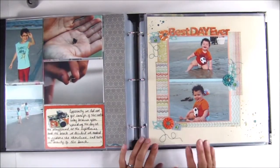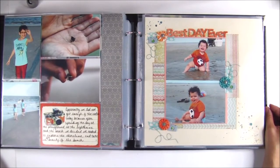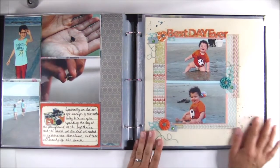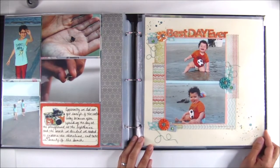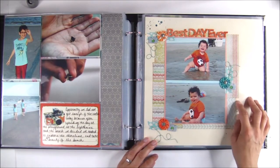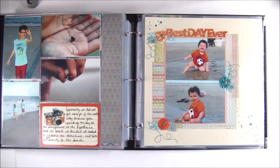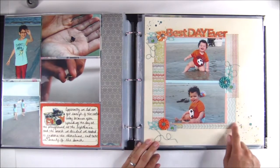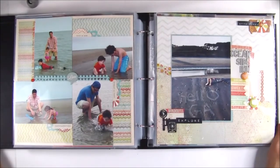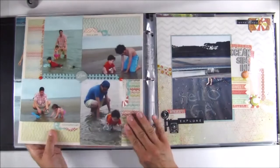My son turned one while we were in Georgia that year, and it was great. He spent it on the beach, and that's him on his birthday just having a grand old time in the water. He's so big now — he's seven, you guys. For this page, I used 6x6 papers and I did trim them down a little bit, but this was a great way to use those 6x6 paper pads. A lot of the same papers that I used on this page, I used on this page. Again, a lot of stamping in there.